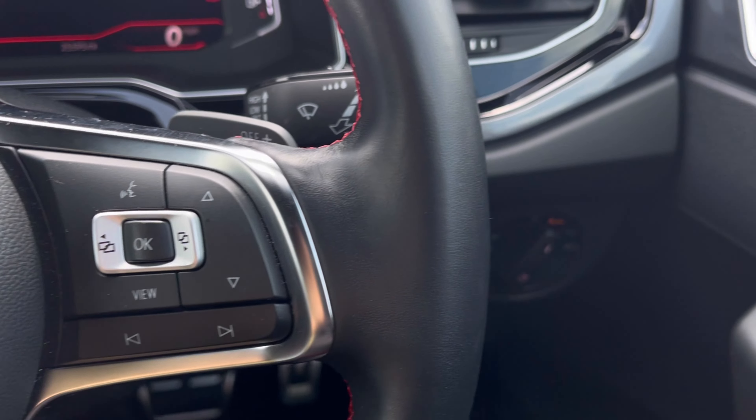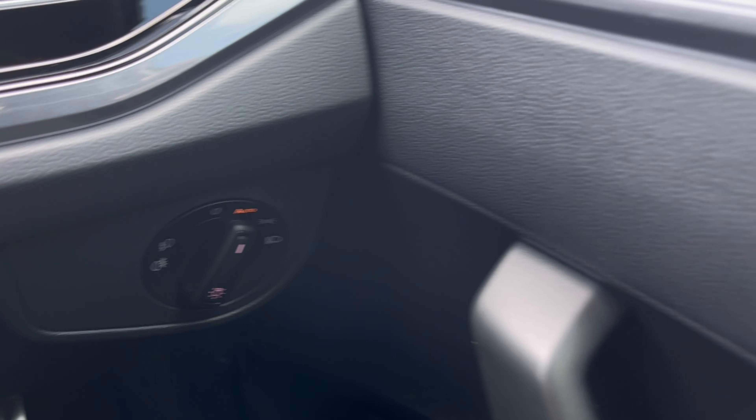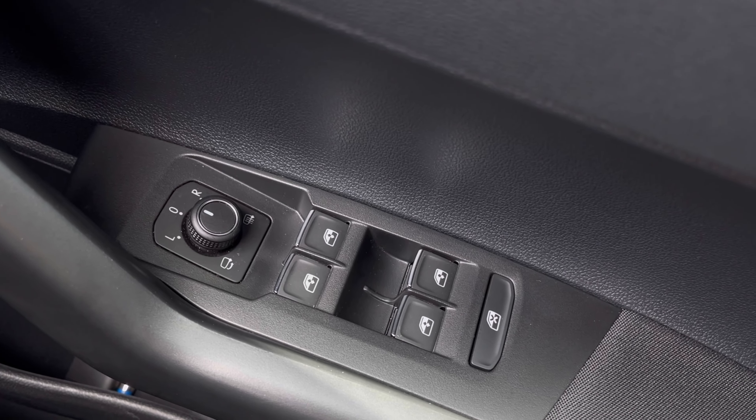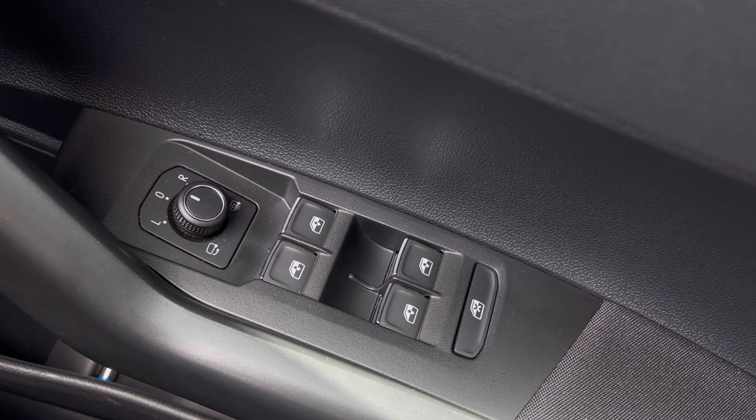Making our way inside the vehicle, you'll notice the multifunction steering wheel has a nice leather grip. We also have automatic headlights, ensuring they're always on at the correct times, alongside the window controls on the driver's door handle.